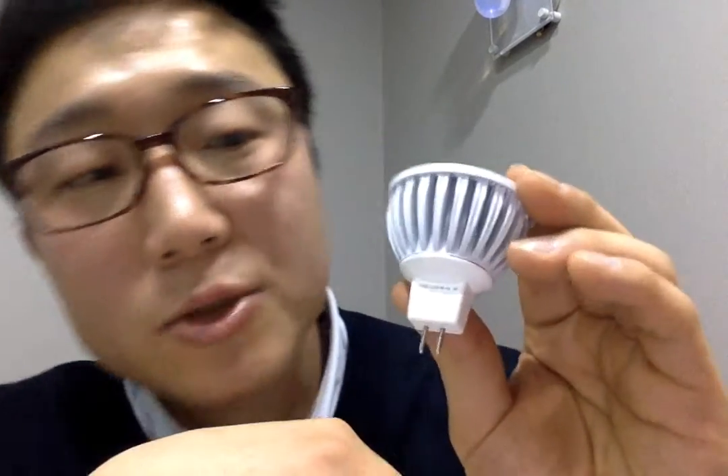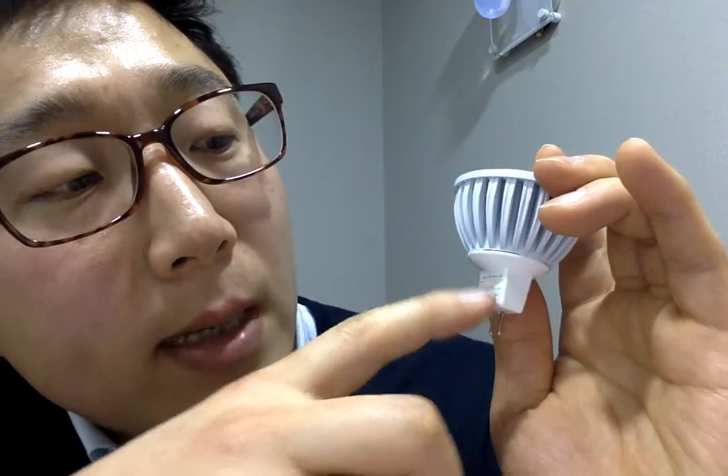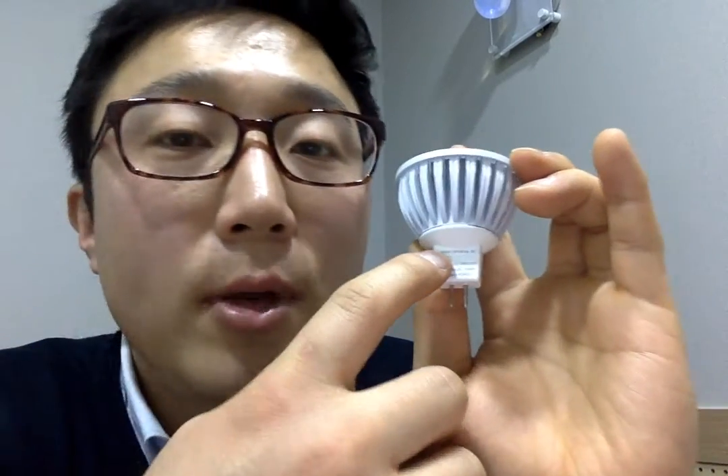Let me take it out. I'm not sure if you can see that it has CRI 98 RA. The color temperature is 3000 K.